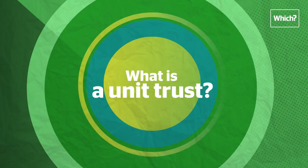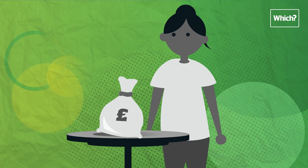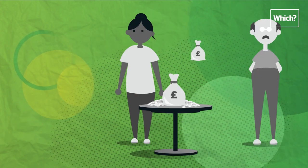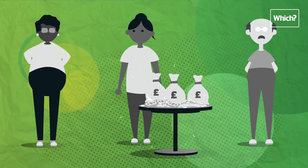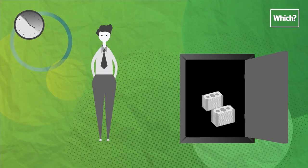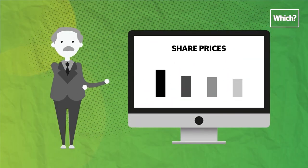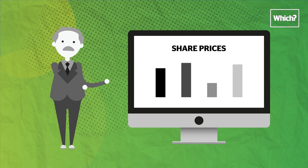Looking to invest your money? Investment funds are a straightforward way to do it. Say you wanted to invest on the stock market — rather than buying individual company shares, a fund allows you to pool your money with other investors and buy lots of different shares as a group. Your money is then looked after by a fund manager. This helps spread risk, as a fall in one share's price can be offset by a rise in another, and you don't have to pay the cost of trading dozens of shares.